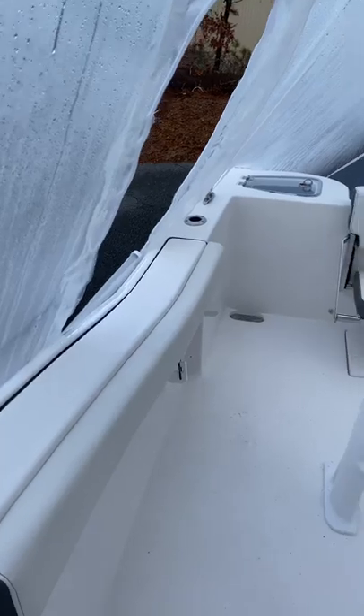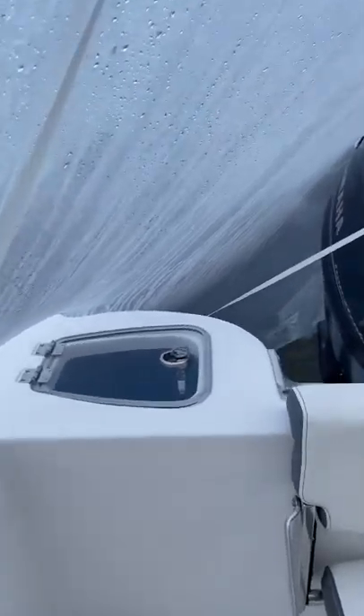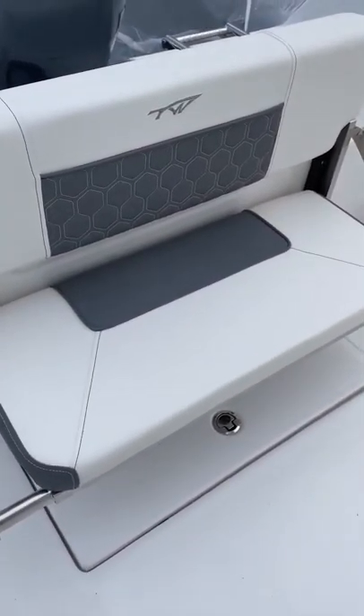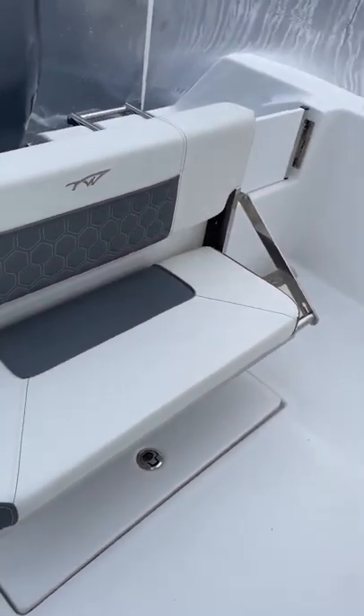The boat has really high gunnels, bolsters built in, rod holders, livewell, and access to the bilge pump. This seat will easily slide right up into that rail giving you plenty of space to walk through. There's probably a good two feet here as-is, and when you fold it up you probably have four feet.